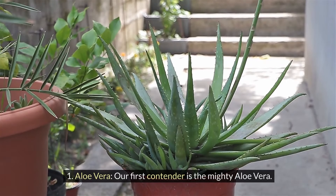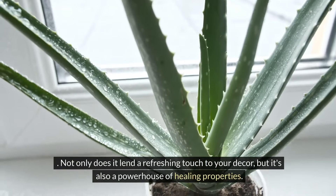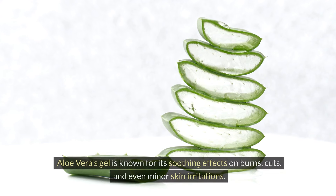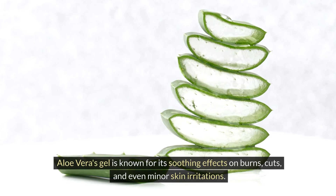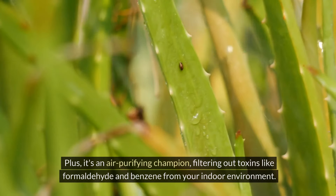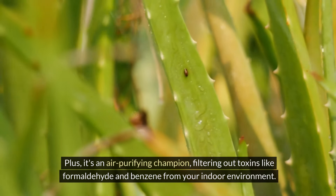One: aloe vera. Our first contender is the mighty aloe vera. Not only does it lend a refreshing touch to your decor, but it's also a powerhouse of healing properties. Aloe vera's gel is known for its soothing effects on burns, cuts, and even minor skin irritations. Plus, it's an air purifying champion, filtering out toxins like formaldehyde and benzene from your indoor environment.